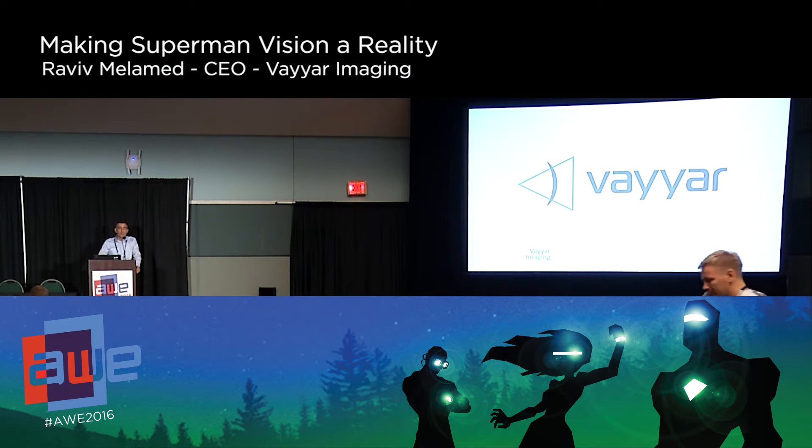I'm Aviv from Vyar. The meaning of Vyar is 'to see' — that's old biblical Hebrew. When we started Vyar, the idea was to be able to look into the human body, to create a sensor that will make imaging very low cost and accessible to many people around the world. We understood that the same sensors we're creating for breast cancer imaging are relevant to many other applications.